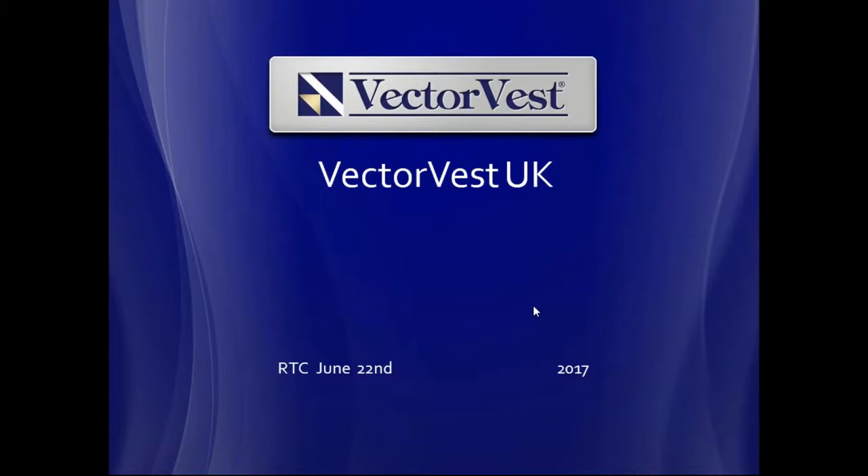Let's get started and have a look at the system. If there are any questions, please feel free to disturb my flow, and let's try to make it as interactive as we can.